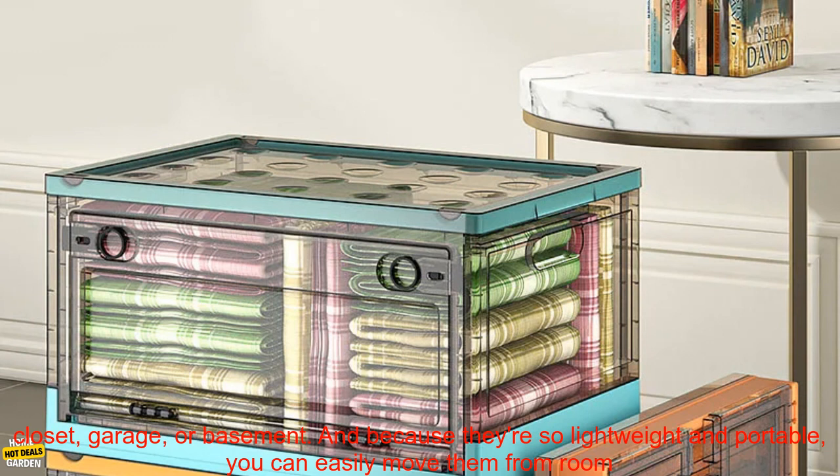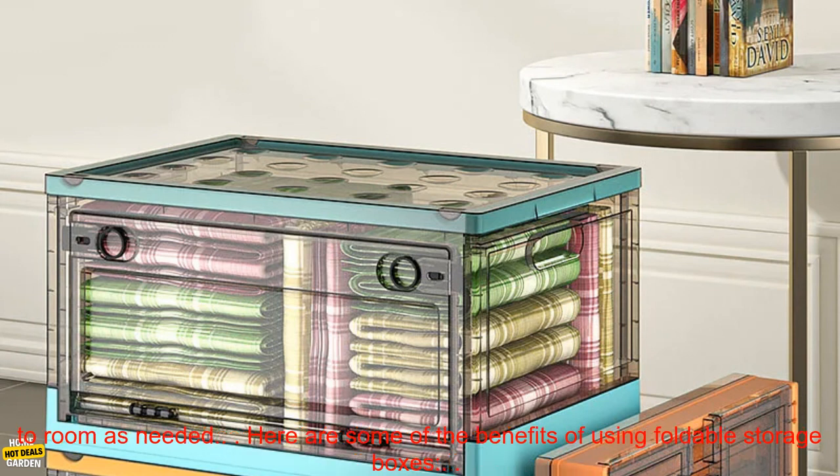They're also great for organizing your closet, garage, or basement. And because they're so lightweight and portable, you can easily move them from room to room as needed.